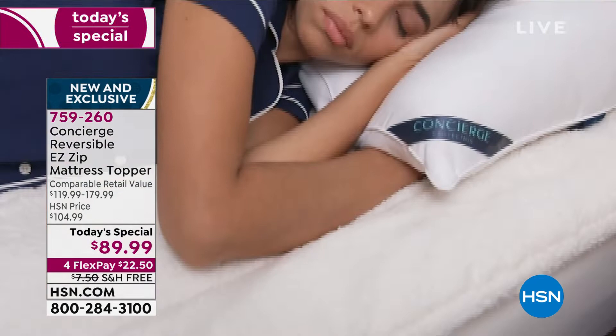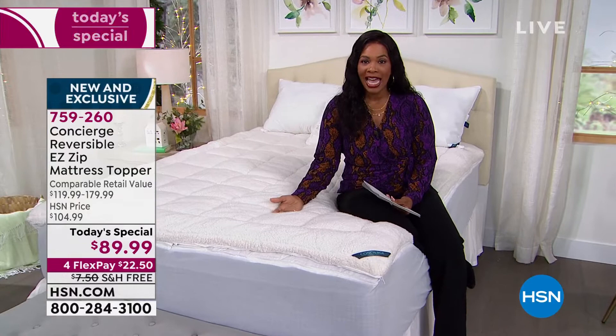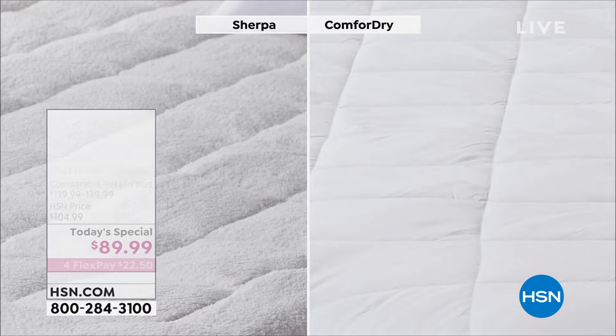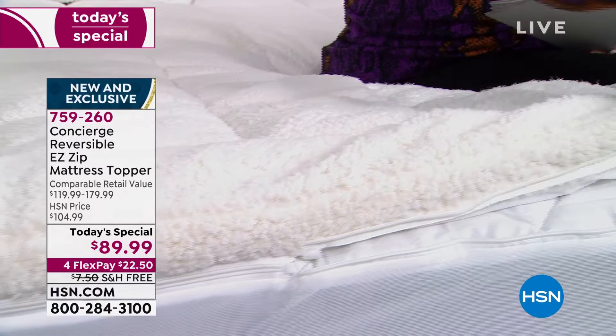This is an all-season topper — when winter is over and it starts to warm up, you can reverse it entirely and have the moisture-wicking side up so you won't be hot or uncomfortable sleeping in warmer temperatures. You even have an easy zip-off top on the sherpa, so when you want to throw it in the washing machine, you can easily unzip it, wash it, and when it's dry, zip it back on.